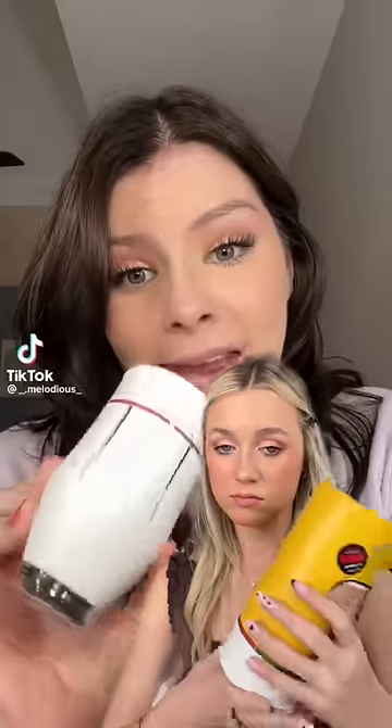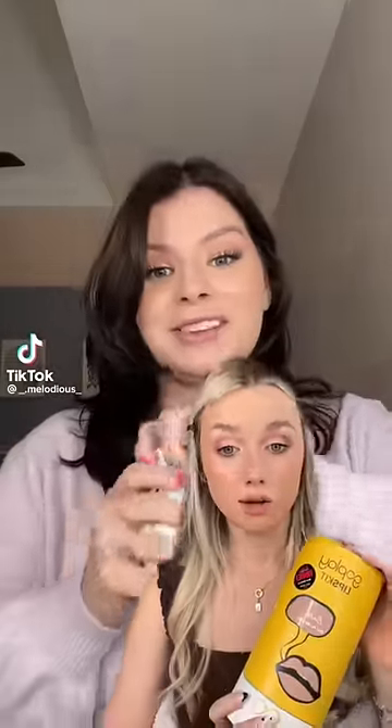Apparently this can make any lipstick color and we are gonna see what it can do. I don't think I've ever clicked the checkout button faster than this. So this is from Go Play Cosmetics and apparently it makes freaking lipsticks.